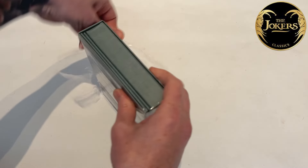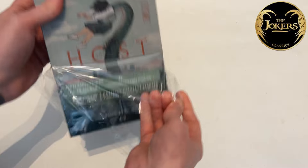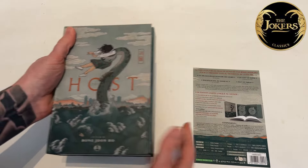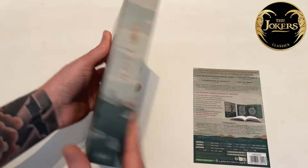Beautiful cover art on this, which we'll take a look at once we get the stickers and the back J-card out of the way. The artwork, I believe, is by Madison Coby and wraps right the way around the whole box — very, very nice indeed.